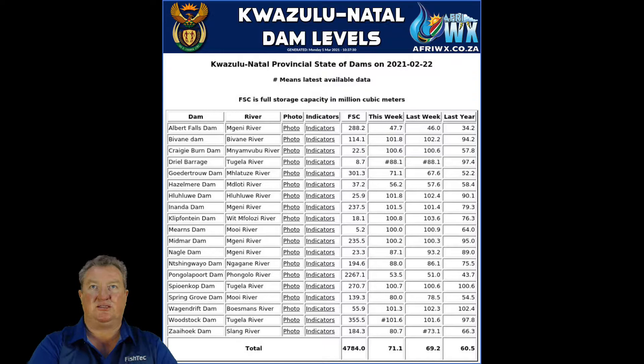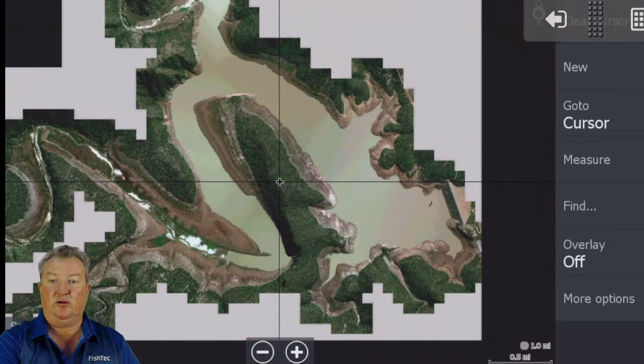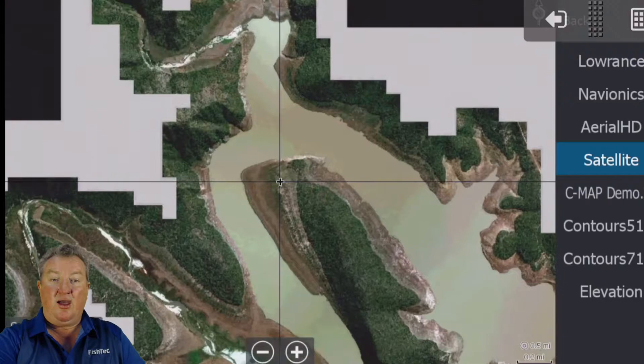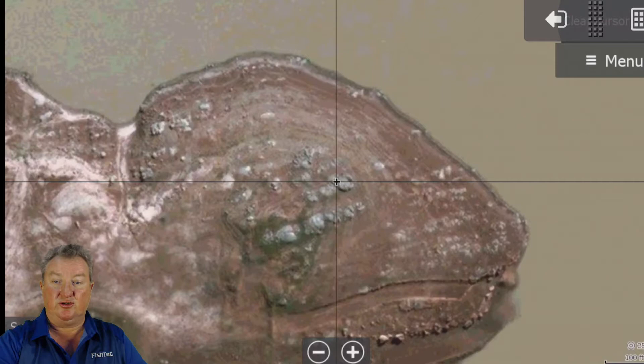Right, let's get on to the actual chart. There is Hoodatro Dam - this was the lowest satellite image I could find of Hoodatro Dam. If I go to menu, more options, satellite, you can see on the satellite chart there it is - it's showing very very low. What I wanted to do was compare how low it is compared to the aerial HD when I was there with the drone, so let's change that to aerial HD.